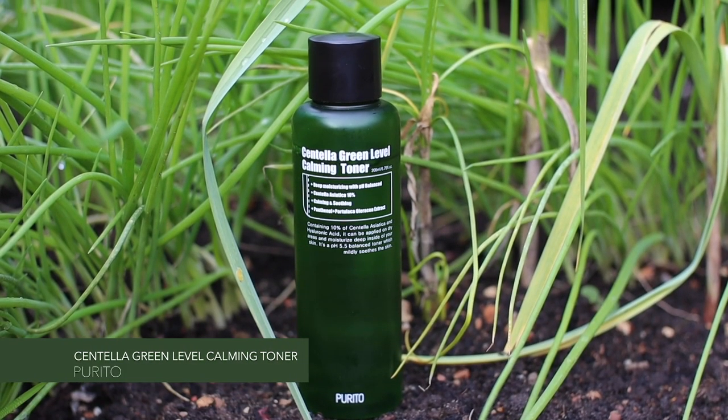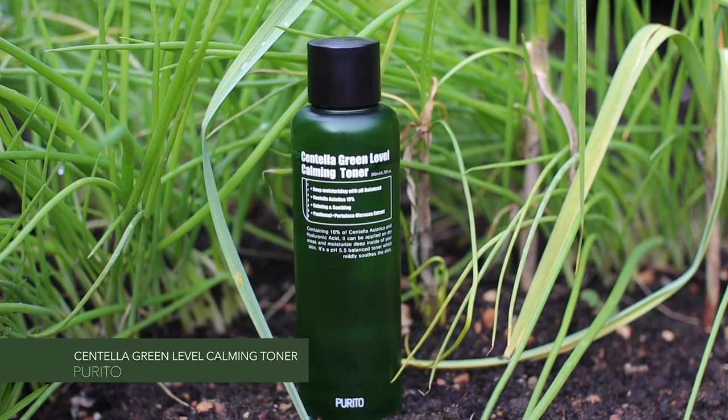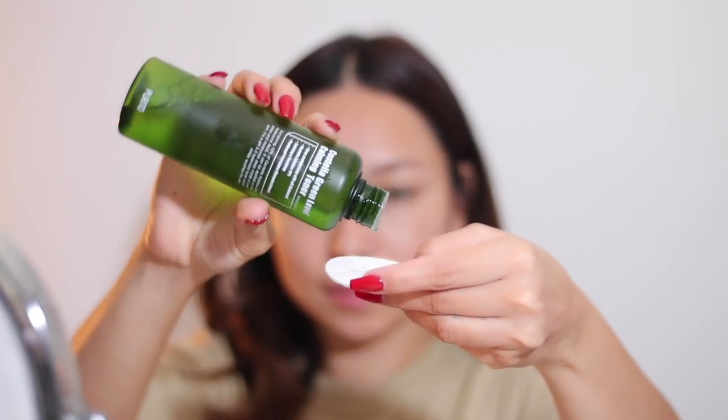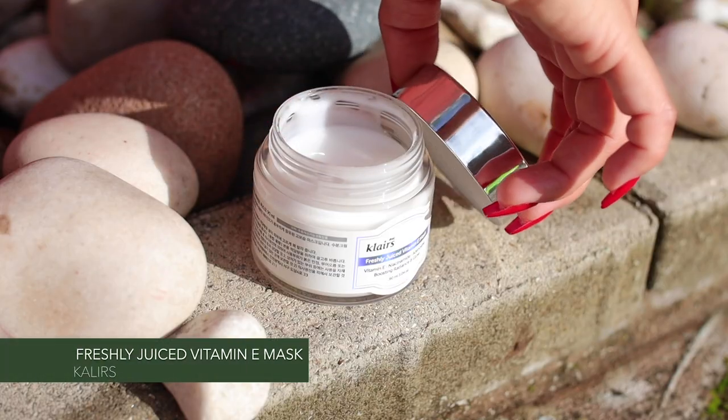Next, I'm using this Centella Green Level Calming Toner, which is free from harsh chemicals and preservatives. This toner provides hydration while soothing and calming the skin.